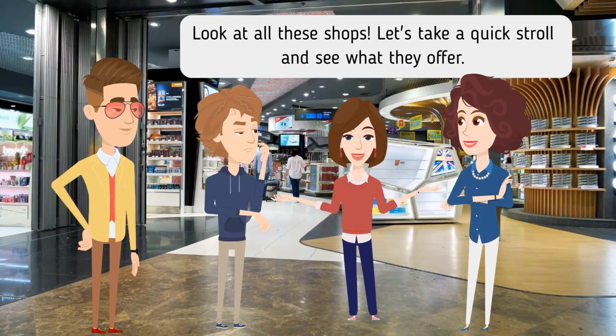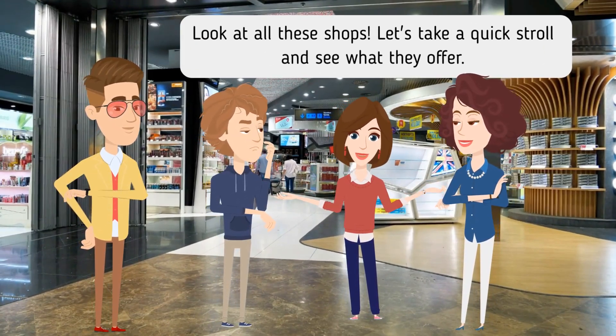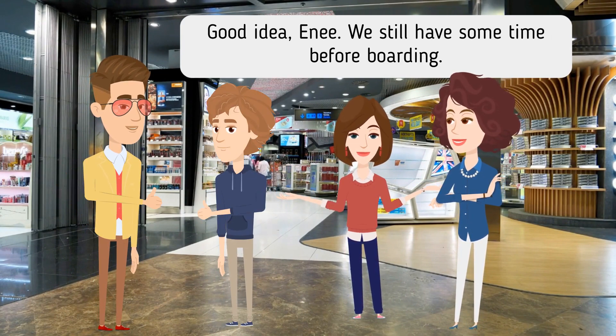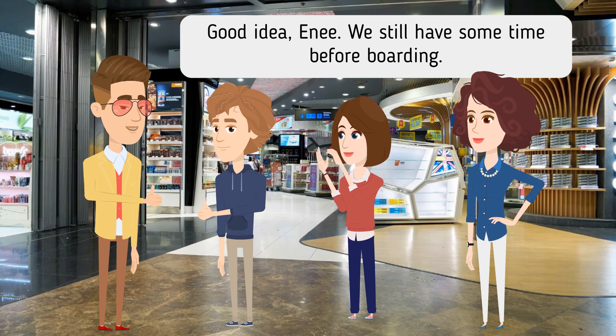Look at all these shops. Let's take a quick stroll and see what they offer. Good idea, Annie. We still have some time before boarding.